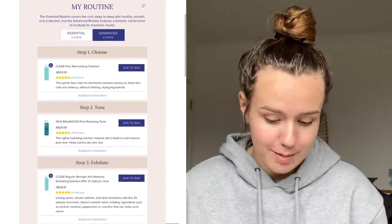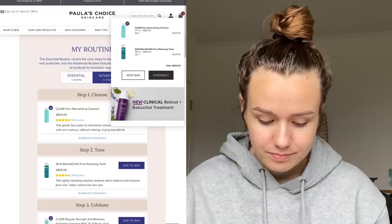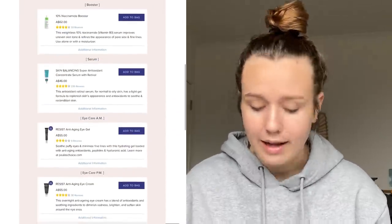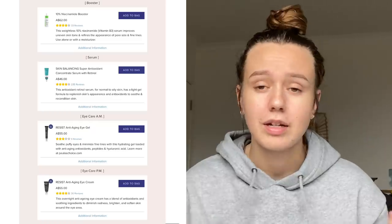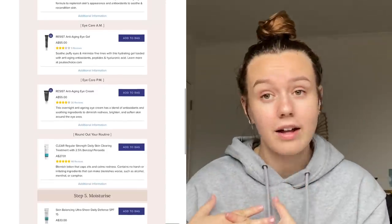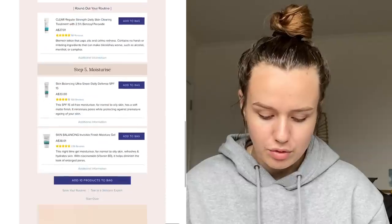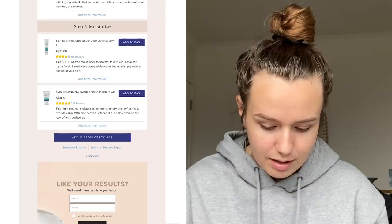I'm going to get the cleanser and the toner. Then I'm going to get the salicylic acid exfoliating solution. I can't do a retinol because I'm breastfeeding — they recommend not using retinoids on your skin. I'm also not going to do an eye cream because I really don't care about that honestly. I am going to buy the benzoyl peroxide and the moisturizers — a daily one and a nighttime one.